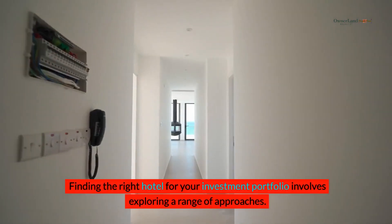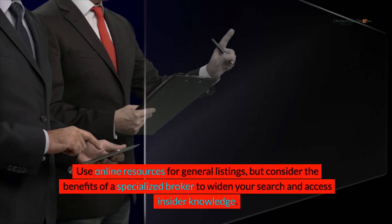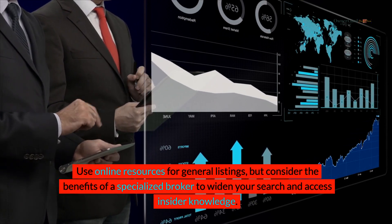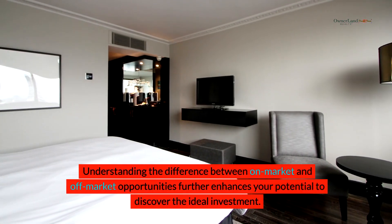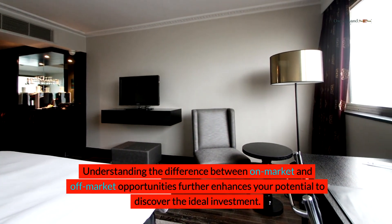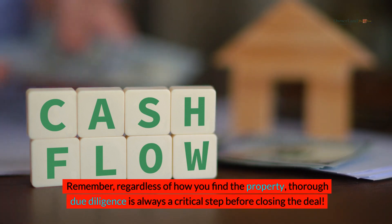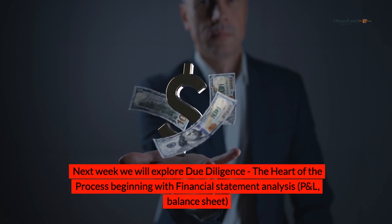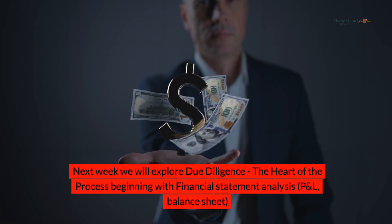Finding the right hotel for your investment portfolio involves exploring a range of approaches. Use online resources for general listings, but consider the benefits of a specialized broker to widen your search and access insider knowledge. Understanding the difference between on-market and off-market opportunities further enhances your potential to discover the ideal investment. Remember, regardless of how you find the property, thorough due diligence is always a critical step before closing the deal. Next week, we will explore due diligence — the heart of the process — beginning with financial statement analysis: P&L balance sheet.